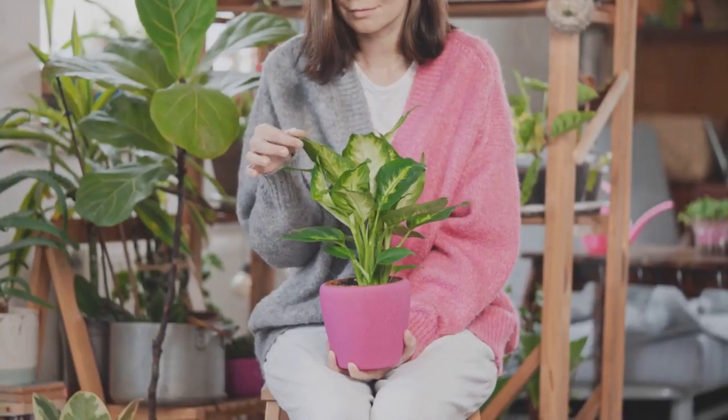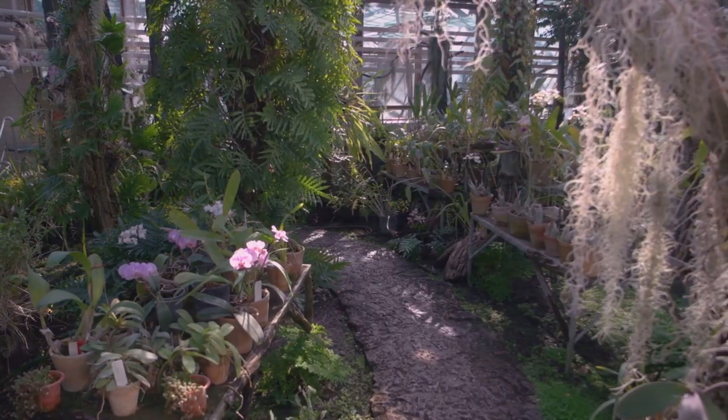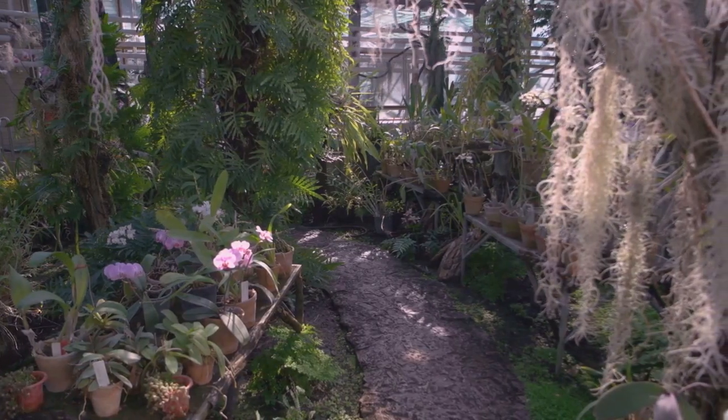Their presence can help reduce stress and promote a sense of well-being. There's a certain enchantment that greenery brings, transforming your indoor space into a living, breathing sanctuary.